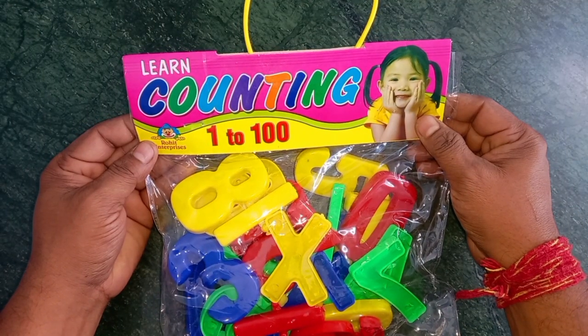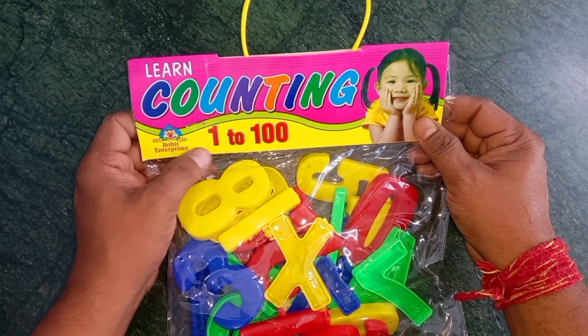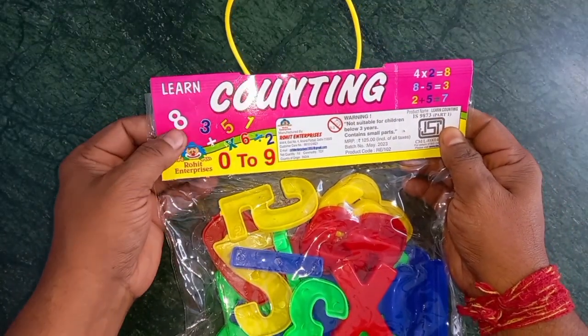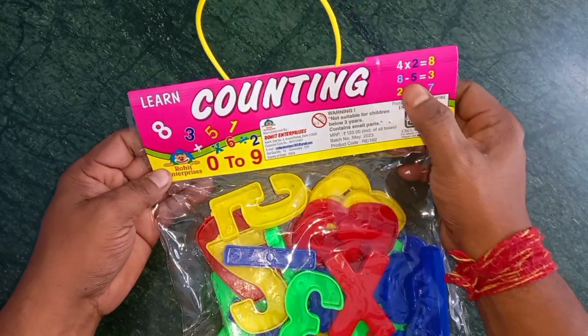Wow. Learn counting 1 to 100. Wow. Learn counting. 1, 2, 3, 4, 5, 6, 7, 8, 9, 10. Yay.